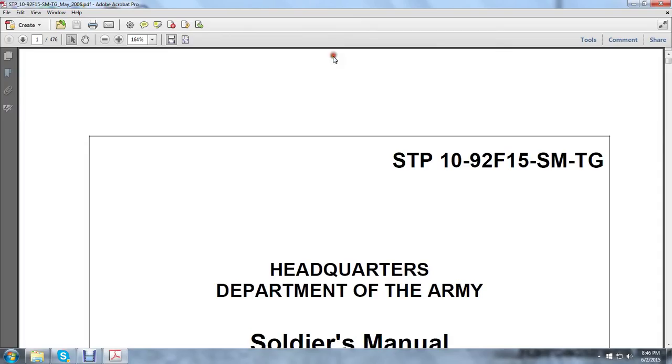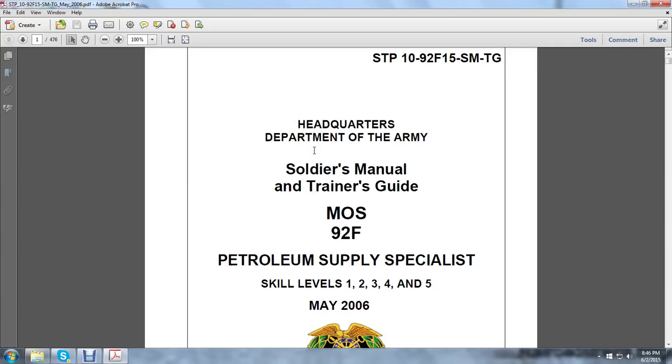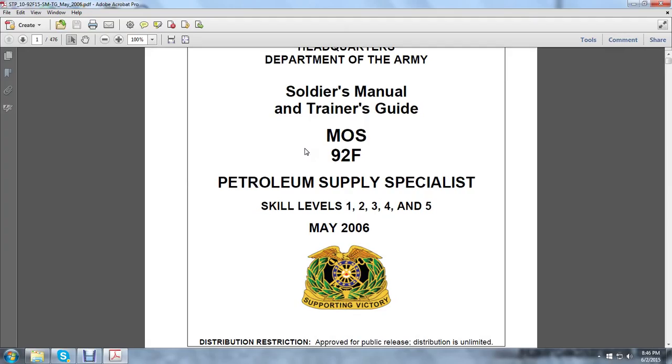Alright, starting out, let's get this fit to actual size. The STP-10-515-SMT-G, Headquarters Department of the Army, Soldiers Manual, Trainer's Guide, MOAS 92F Petroleum Supply Specialist, Skill Levels 1, 2, 3, 4, and 5, May 2006.